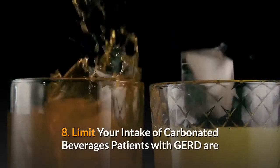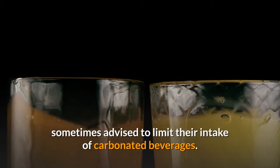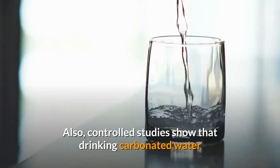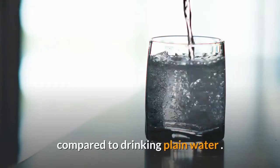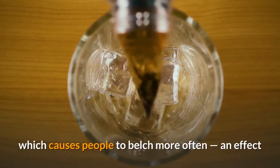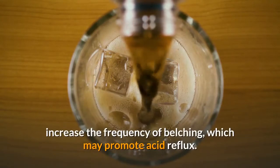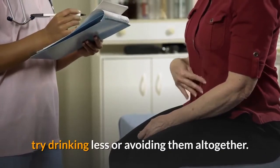8. Limit your intake of carbonated beverages. Patients with GERD are sometimes advised to limit their intake of carbonated beverages. One observational study found that carbonated soft drinks were associated with increased acid reflux symptoms. Controlled studies show that drinking carbonated water or cola temporarily weakens the lower esophageal sphincter compared to drinking plain water. The main reason is the carbon dioxide gas in carbonated beverages, which causes people to belch more often — an effect that can increase the amount of acid escaping into the esophagus. If they worsen your symptoms, try drinking less or avoiding them altogether.